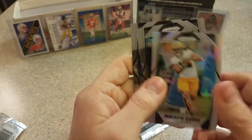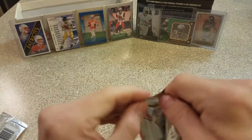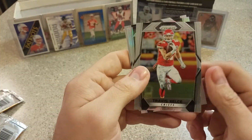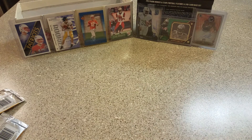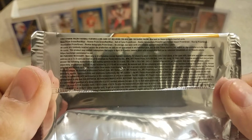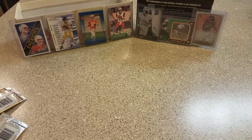Malachi Dupree, Greg Olsen, Joey Bosa. All right, last pack — let's see what we got here. Doesn't look like it. Travis Kelce, Amara Darbo rookie, Jesse James, and Tyron Mathieu. All right, so I'm not too upset here.